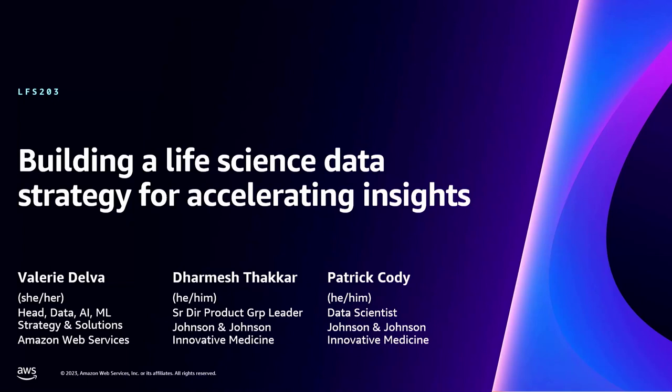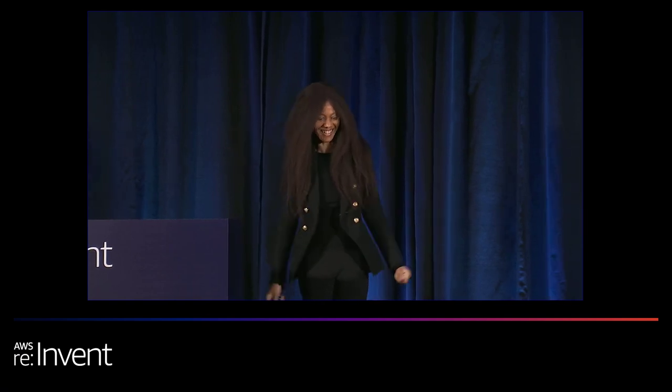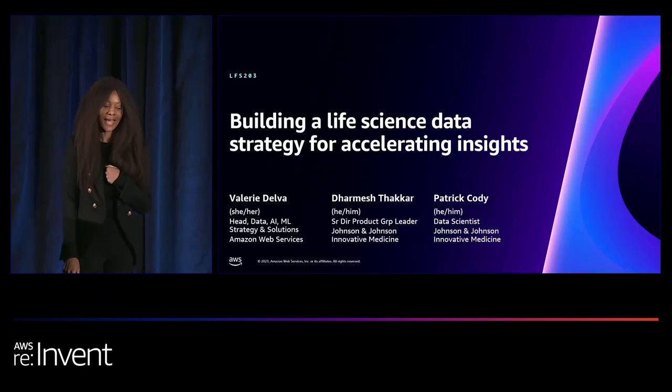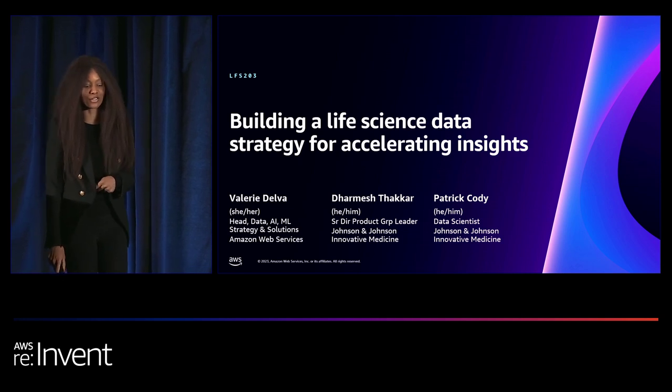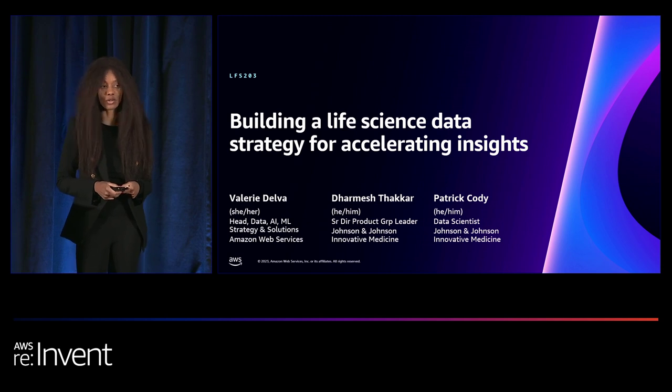Hello, hello, everyone. Being that it is 3 p.m. in the afternoon, can I get a hello back just to make sure everybody's with me? Yes! Thank you for joining us today and welcome, everyone. My name is Valerie Delva and I lead data AI ML strategy and solutions for AWS.